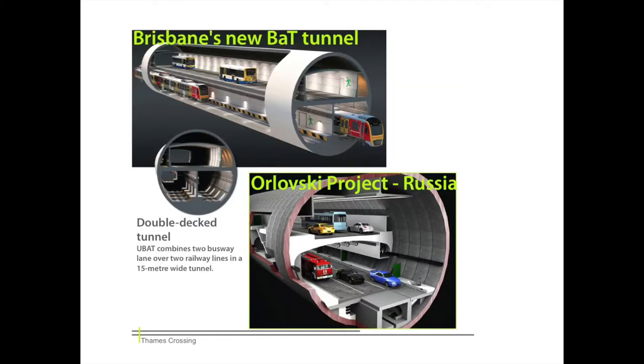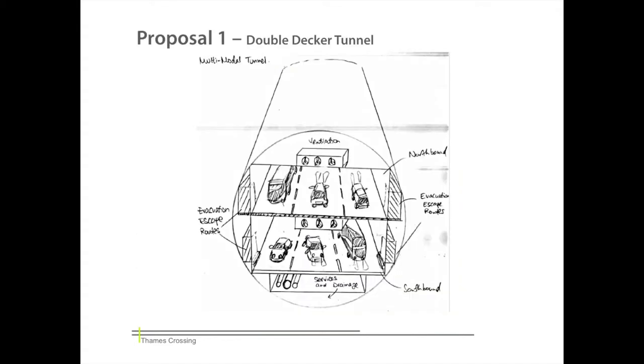After a brainstorm of potential crossing ideas, we agreed that either a bridge or tunnel is the best plan, as they allow for free-flowing traffic and therefore reduce the likelihood of congestion. The examples shown are for a double-decker tunnel system being used effectively in both Australia and Russia. Our first proposal shows a similar double-decker system, which can be used to separate north and southbound traffic flows while having a high capacity all inside one tunnel.